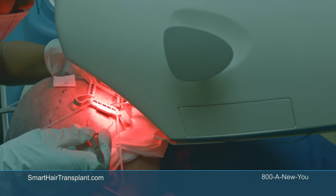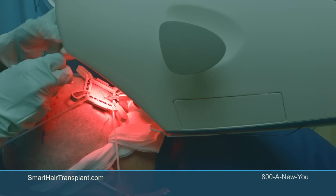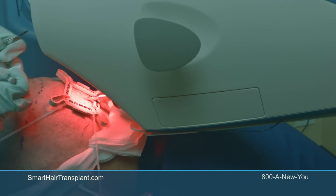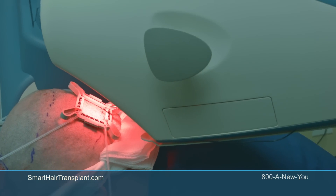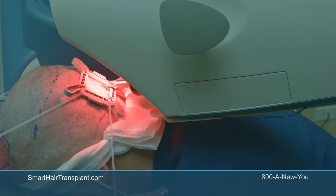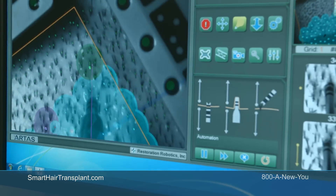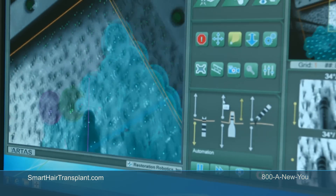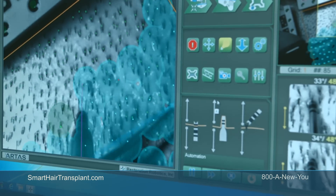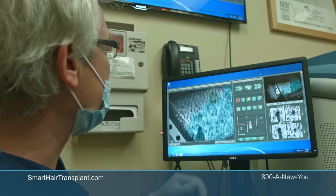What we see here is the robot making a punch first with the skin. These are pictures of the punches that were just made. As it goes, it takes a picture of the positioning of the needle. The first is the sharp punch that creates a nick in the skin, and then the blunt needle comes out and drills around the follicle to release it. Then the technician picks up the hair from the back of the scalp.